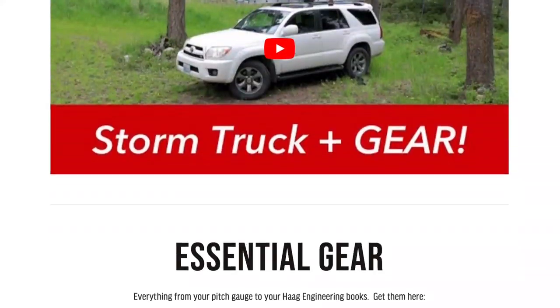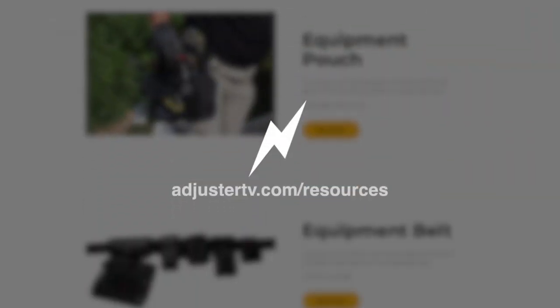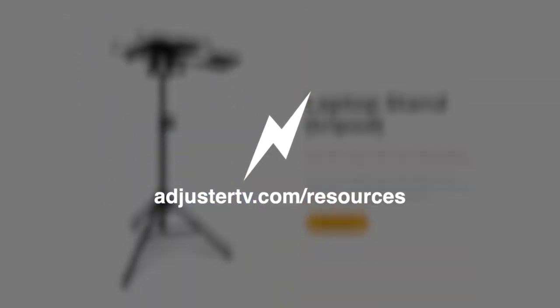For my best and most trusted cat adjuster resources, software, and gear, go to adjustertv.com/resources.